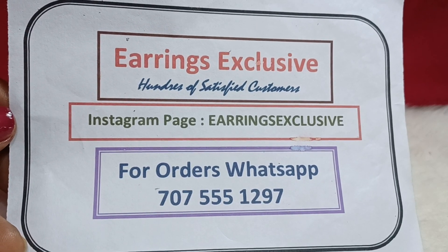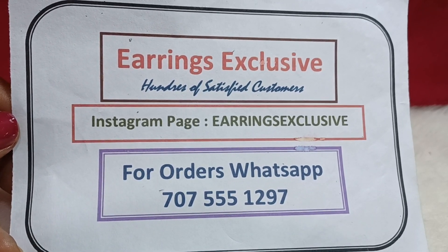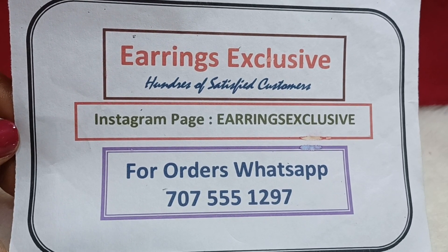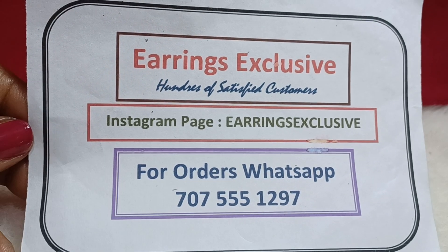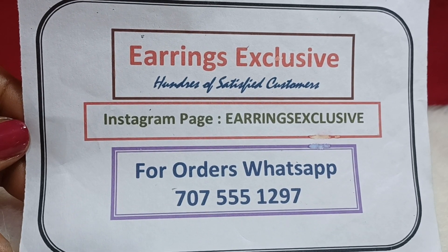Hello viewers, welcome to Earrings Exclusive. My collection lo ni item order ni place cheyyadaniki, simple ga item ni price tag screenshot chesi, WhatsApp number ke screenshot send cheyandi, availability and order through WhatsApp. We will answer your queries and enquiries, and you can also place your orders through WhatsApp.